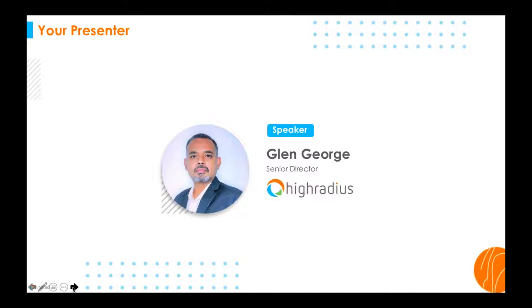Allow me to introduce our guest speaker, Glenn George. Glenn is Senior Director of Product at High Radius. He has over 21 years of deep domain knowledge and experience in accounts receivable, customer credit, and collections management. He's implemented and worked with leading AR solutions like High Radius, with strategic insights into industry best practices that help drive impactful business outcomes.